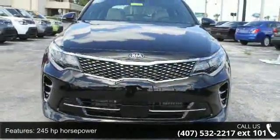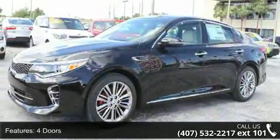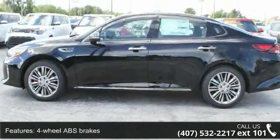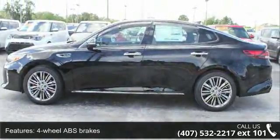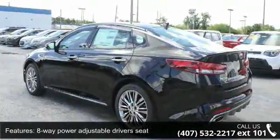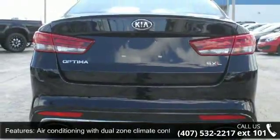This vehicle's top features include 245 horsepower, 4 doors, 4-wheel ABS brakes, 8-way power adjustable driver's seat, air conditioning with dual-zone climate control, audio controls on steering wheel, automatic transmission, compressor, intercooled turbo, driver memory seats, and front wheel drive.